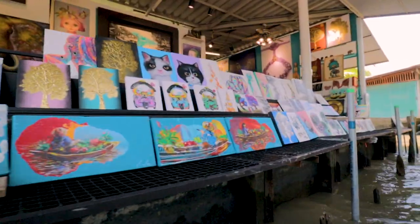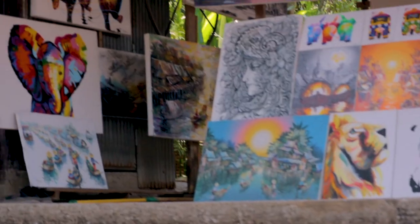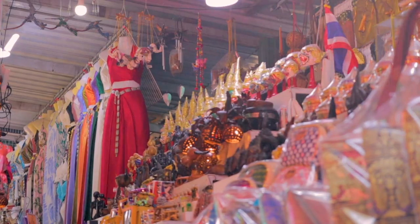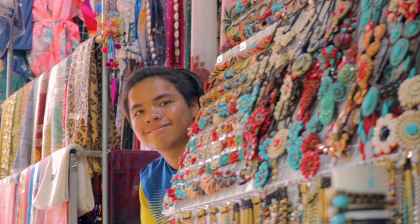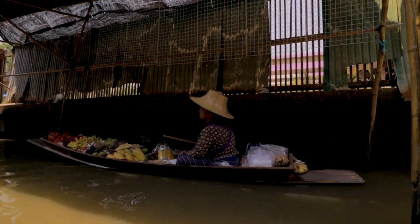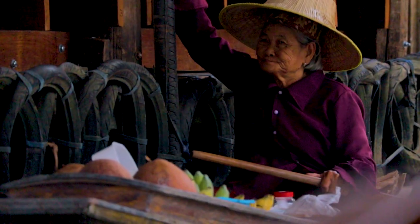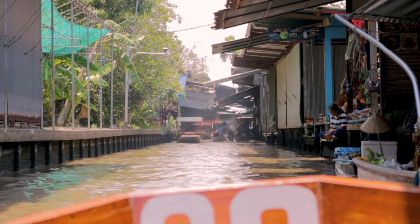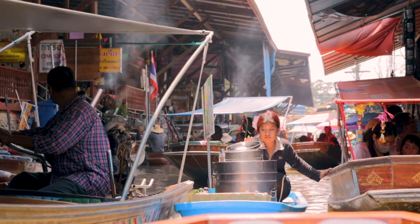Grab a couple of knick-knacks. There's so much cool art we've noticed in Thailand as well. Thank you, thank you!